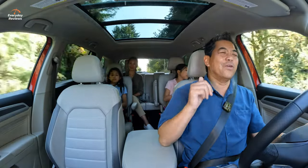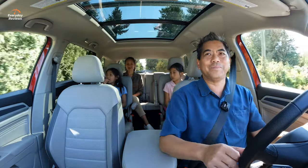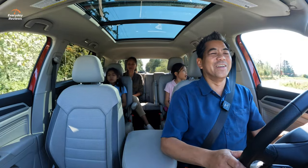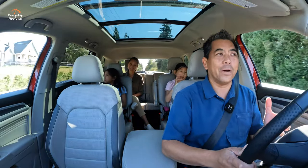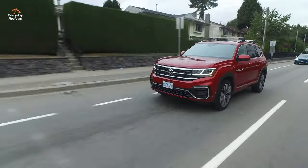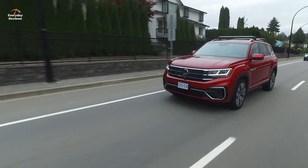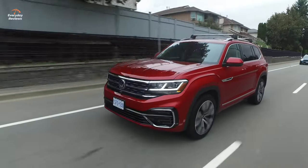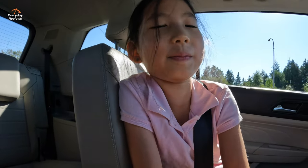Cynthia drove it first and noticed it has a lot of torque — at times it could be a little too much. It's so responsive off the line, which is kind of odd to complain about. The gearing might be a little low, so starting from a stop sign can feel jerky even in normal or comfort mode. You get used to it though, and the torque is genuinely great.